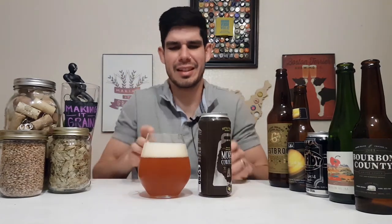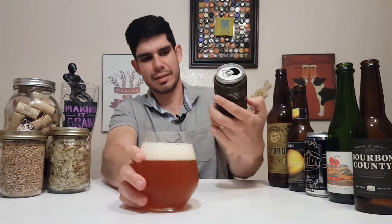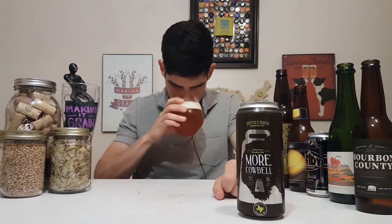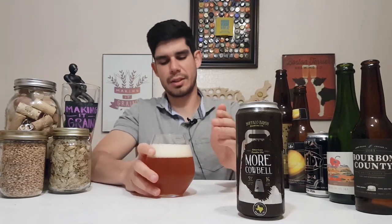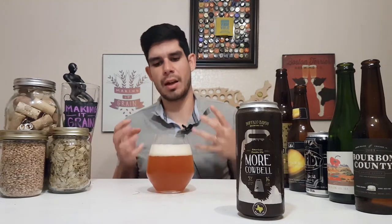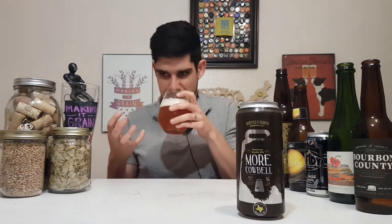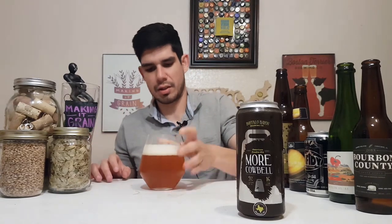Really nice orange-looking color, a little bit cloudy — almost like a light copper sunset orange type color. Let's get an aroma out of this. Looks really good, especially in this glass. Hmm, really biscuity, citrus, thick, malty — like a lemon, almost like an orange zest. Getting a lot of those bright yellow-orange fruits.